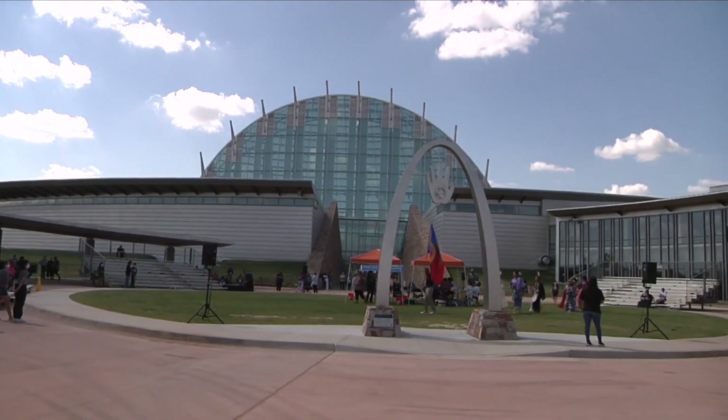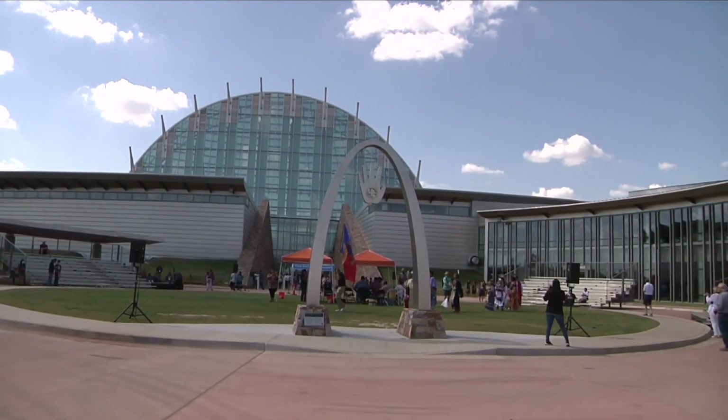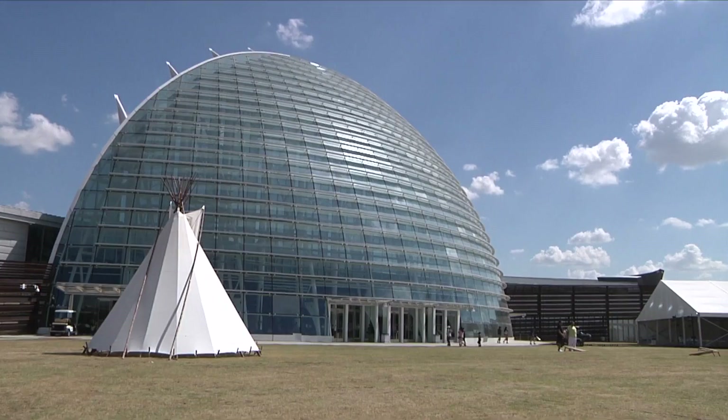It's come a long ways over the last 10 years or so in development in terms of the design. But the main feature is our glass half dome, which is modeled after a Wichita grass lodge. We wanted to honor the original indigenous peoples of this land, the Wichita and the Caddo.